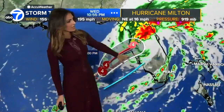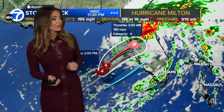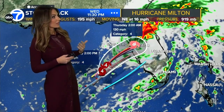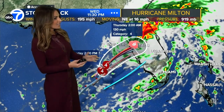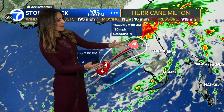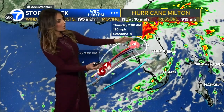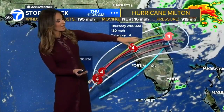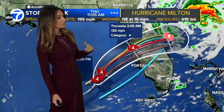Category 4 hurricane right now, expected to weaken a little more as it makes landfall — most likely a three, though a four is not out of the question. It's going to be somewhere near the Tampa-Sarasota area. This is the cone of uncertainty, and it's expected to remain hurricane status even as it treks across west central Florida and then moves to the eastern portion before exiting out into the Atlantic and continuing to weaken from there.